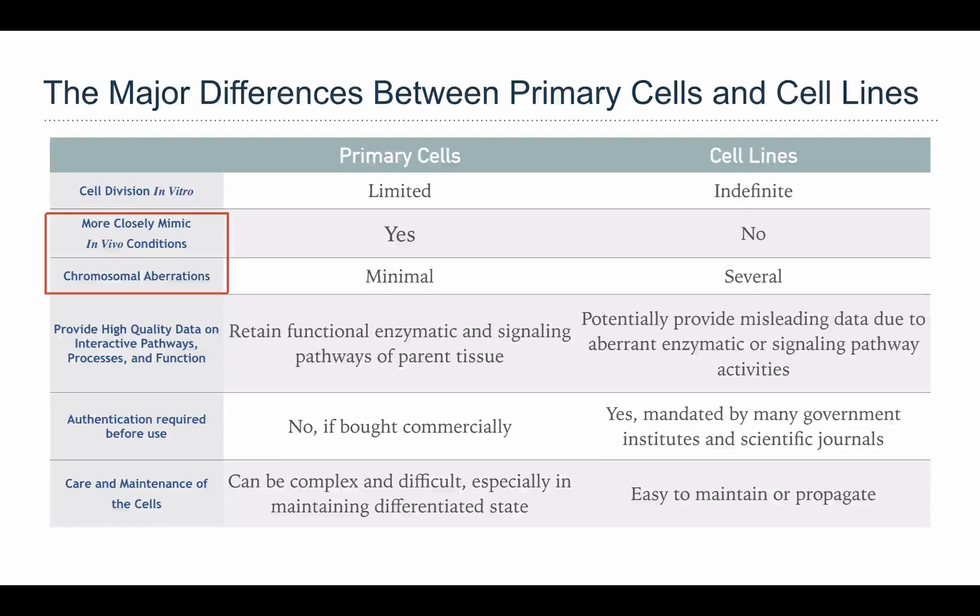Second, because primary cells directly come from living tissue, the cellular function, growth characteristics, cellular markers, signaling, and genetic integrity remain unchanged. On the contrary, cell lines over time can cause genotypic and phenotypic variation. Third, primary cells retain functional enzymatic and signaling pathways of the parent tissue, and can provide high-quality data in research, whereas cell lines can't offer the same quality result.